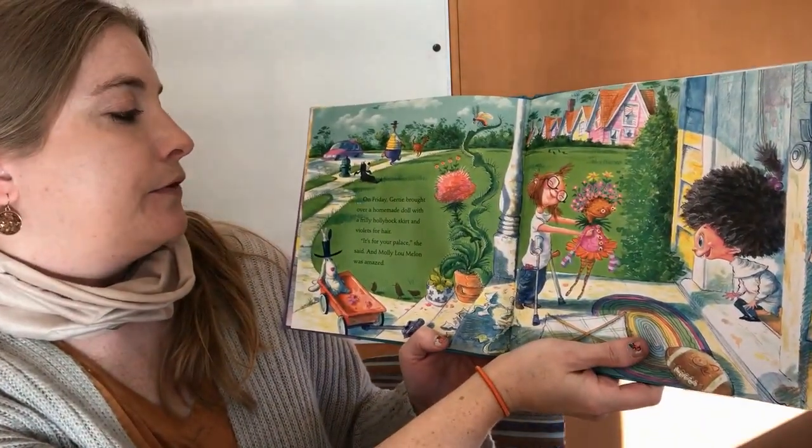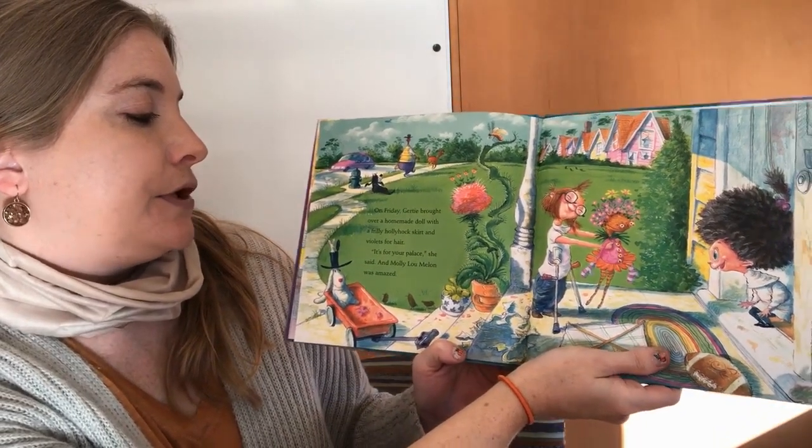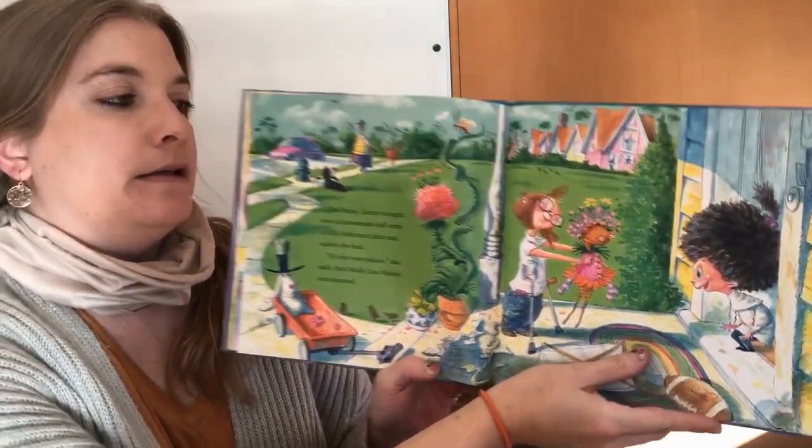On Friday, Gertie brought over a homemade doll with a frilly hollyhock skirt and violets for hair. It's for your palace, she said. And Molly Lou Melon was amazed.